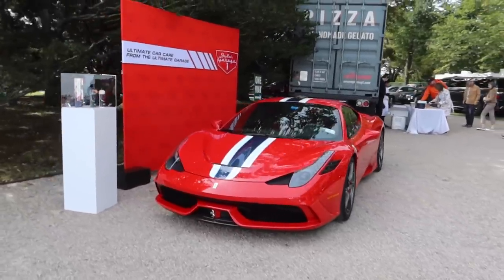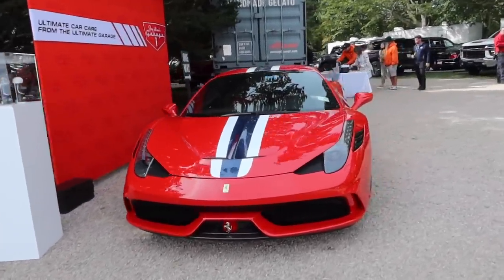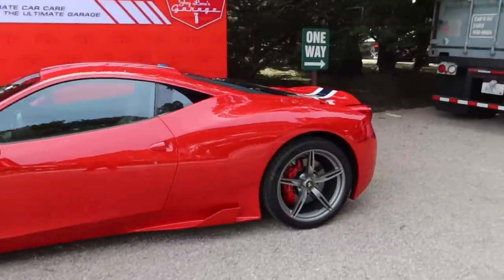Beautiful Speciale sitting here in front of Jay Leno's car care collection. It was a long time ago, but right when I first moved to LA I actually took a tour of Jay Leno's garage to promote his car care products. I really want to go back there.